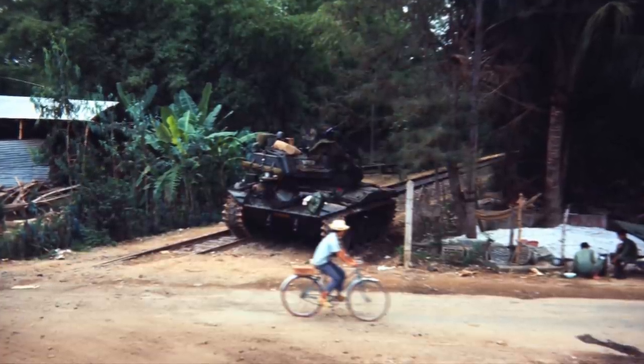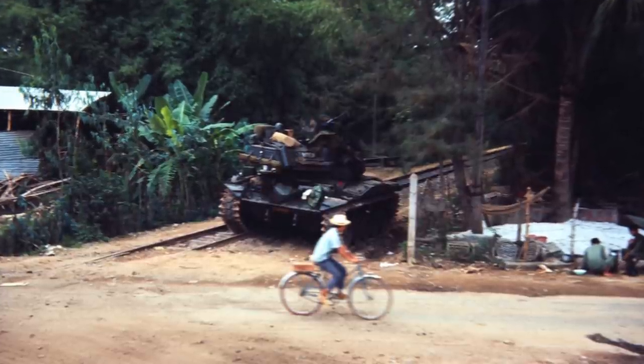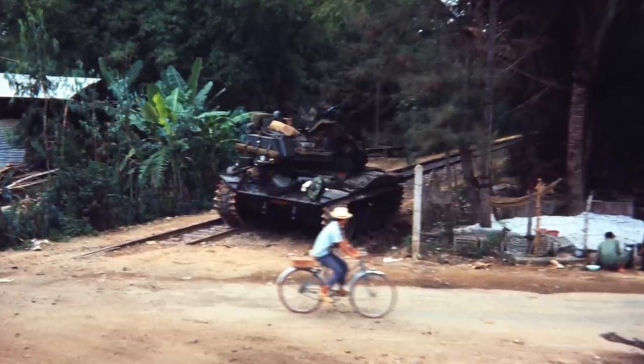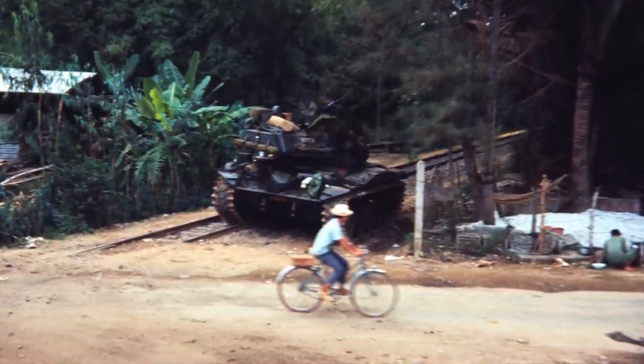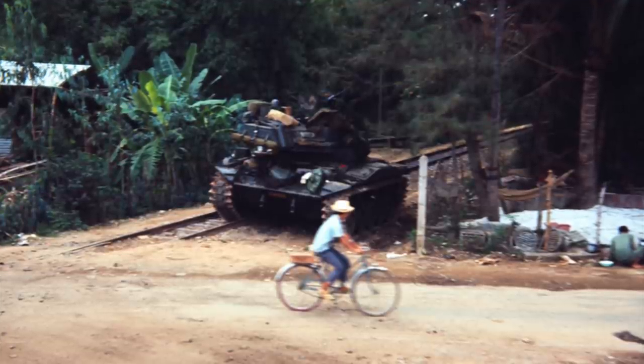That actually is a South Vietnamese Army tank — so that may have been a remnant of World War II that we had given them years back. It could even be a French tank as far as I know, but it wasn't one of ours.